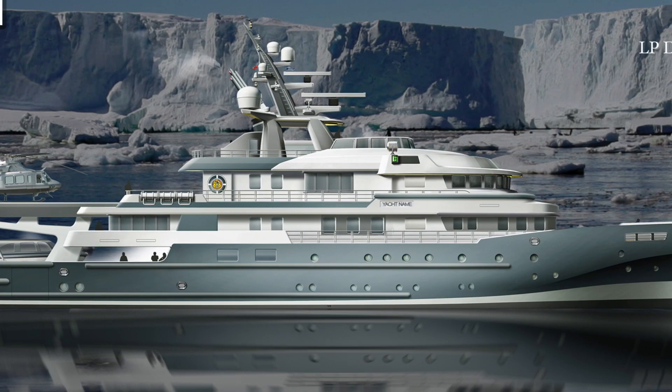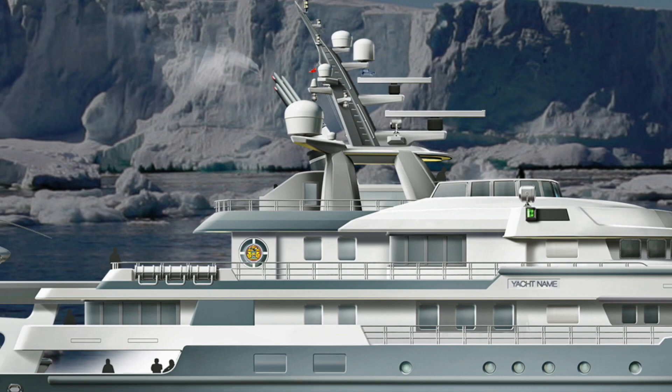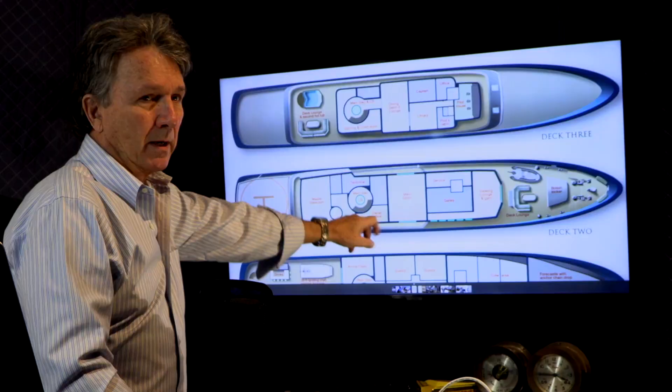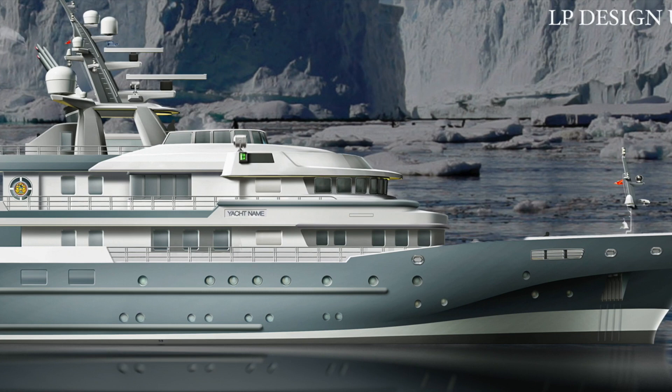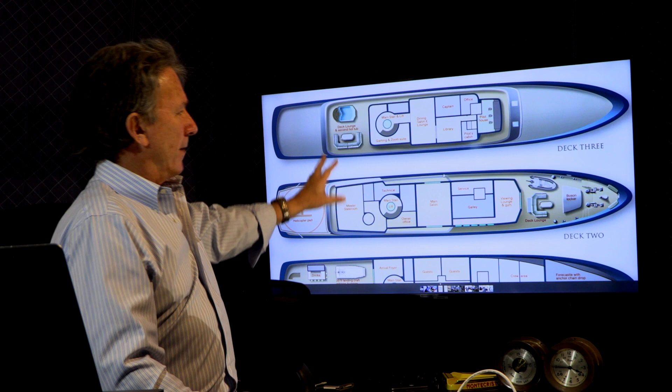All of the guest quarters are above the waterline on the main deck, giving them great views. The master stateroom has an owner's office and basically has the privacy of its own deck. There's an elevator accessing all decks, and forward there's a viewing lounge and gym with great views. There's also another hot tub on the top deck — all areas that will be fitted out during the conversion.